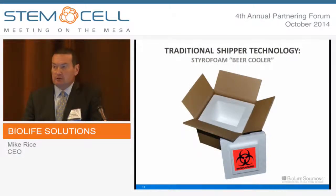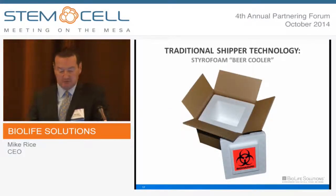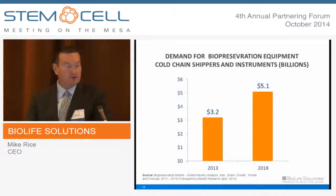It made perfect sense for us to think about what other tools we can add to the portfolio to help our customers optimize yield and reduce cost. We became very aware of the current paradigm with shipping cells and tissues, which for the most part are in Styrofoam coolers or vacuum panel devices — in most cases without embedded electronics or intelligence. The spend for cold-chain shipping devices, temperature-controlled trackers, and instruments is quite significant — perhaps a $3 billion market last year, growing nicely over the next several years.